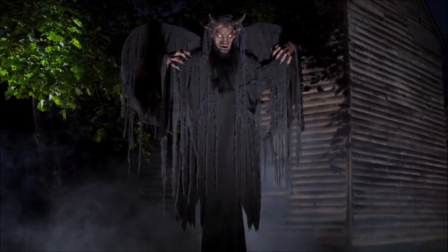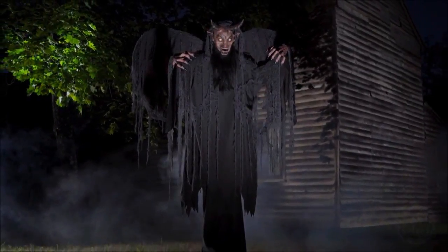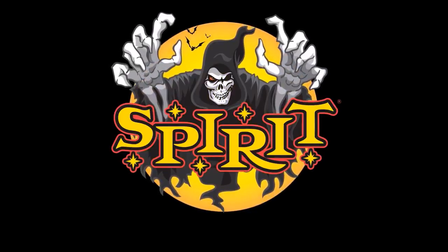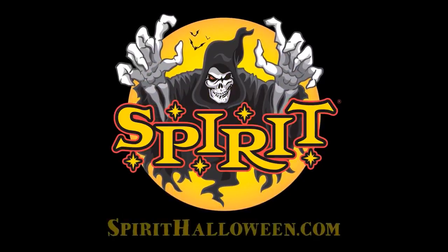It's 6 feet tall, and basically what this animatronic does is when you walk by it, or trigger it with the step pad, it pops up just like a pop-up zombie or any pop-up prop we've seen this year and in years past. It pops up a foot, then moves its mouth and says a phrase — one of four phrases.